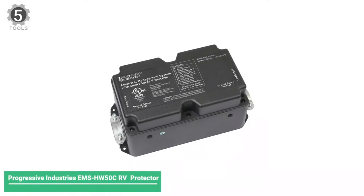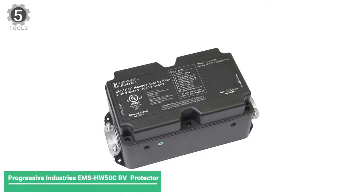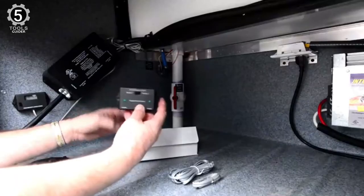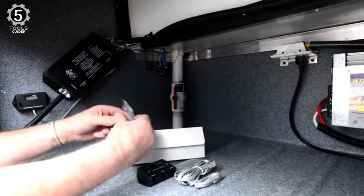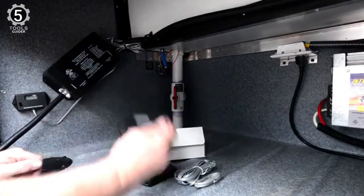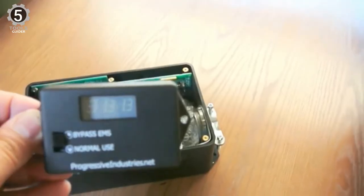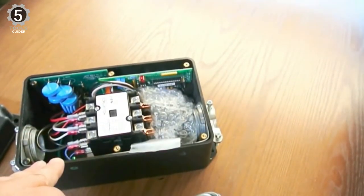Number 5: Progressive Industries EMS HW50CRV Surge Protector. The Progressive Industries EMS HW50CRV Surge Protector features a top-tier microprocessor to ensure peak protection levels for your rig's devices. It gives the user a sense of security with multi-mode surges, loss/open-neutral, polarity, and voltage protections. Each of these protections ensures it'll help protect your RV against any issue which could cause costly damage.